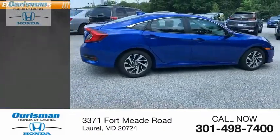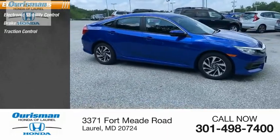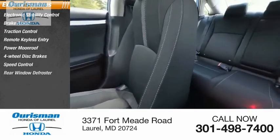Here are some of this vehicle's great options: electronic stability control, brake assist, traction control, remote keyless entry, power moonroof, four-wheel disc brakes, speed control, rear window defroster.